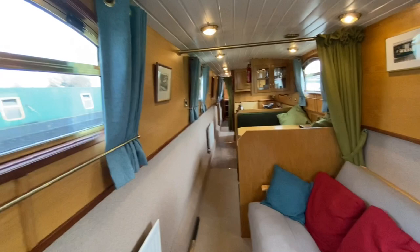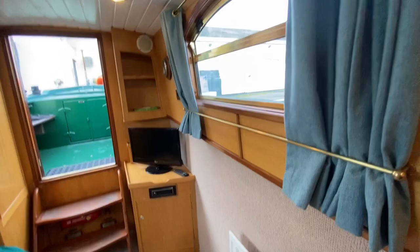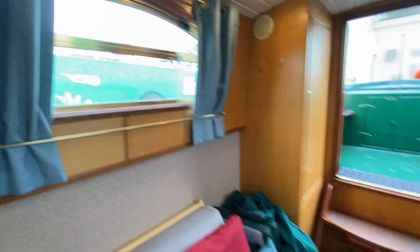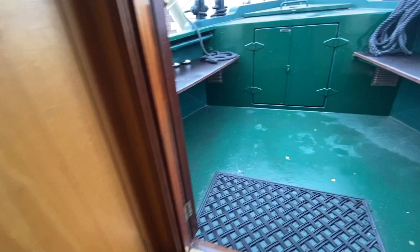Stepping into the boat from the front, into the saloon area. The fit-out uses spray foam insulation, oak wood trim, carpeted sides, and tongue-and-groove ceiling painted white for a modern feel. At the front, there's an access hatch to the water tank — two points of access total. There's a cupboard that can also serve as a wardrobe, and underneath is the water pump and accumulator. The tonneau cover and outdoor cushions are stored here.